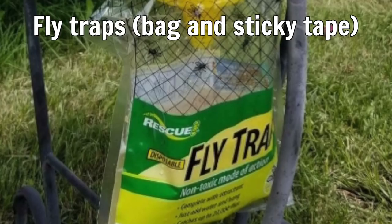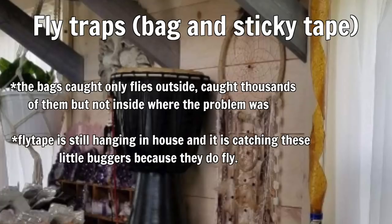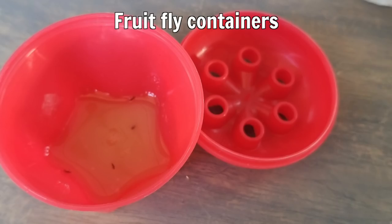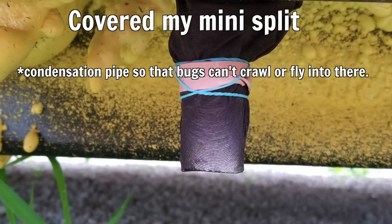Here are some methods I've used to try to get rid of these bugs. Fly traps — I use the bags and the sticky tape. The bags I only put outside and caught thousands, but they stink so they're only good for outside. The sticky fly tape is still hanging in my house. I also bought fruit fly containers — I wasn't sure if these were fruit flies — but I only caught about five or six, so not a winner. I covered my mini split with pantyhose so bugs can't crawl in, and that seems to be working.